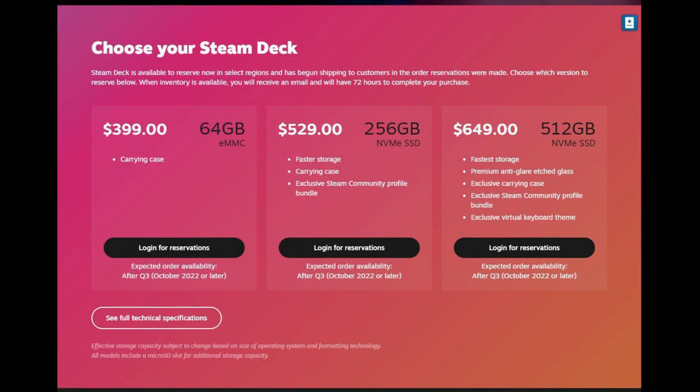There are three tiers for Steam Deck and it starts at $399, $529, and $649. The one we got is the one in the middle, which is the 256 gigabytes.